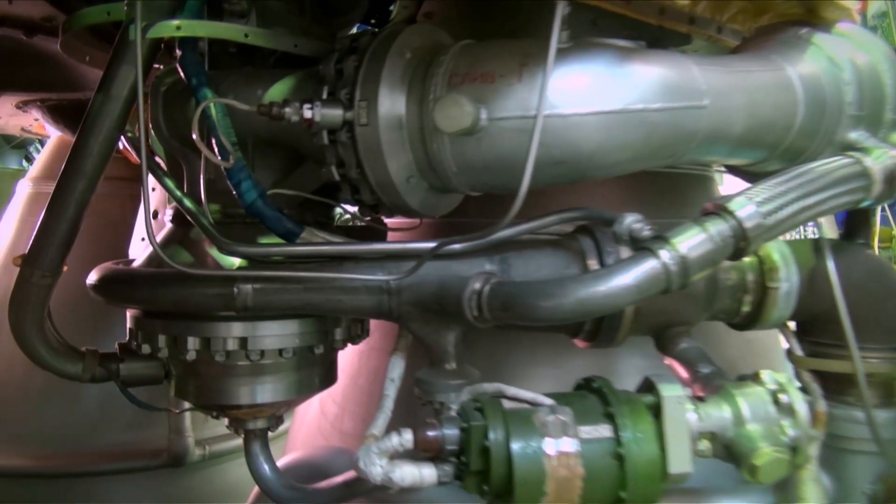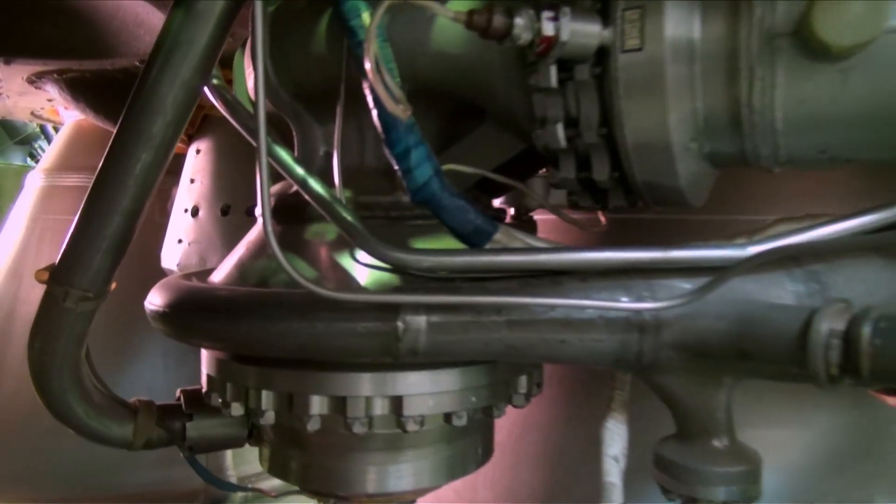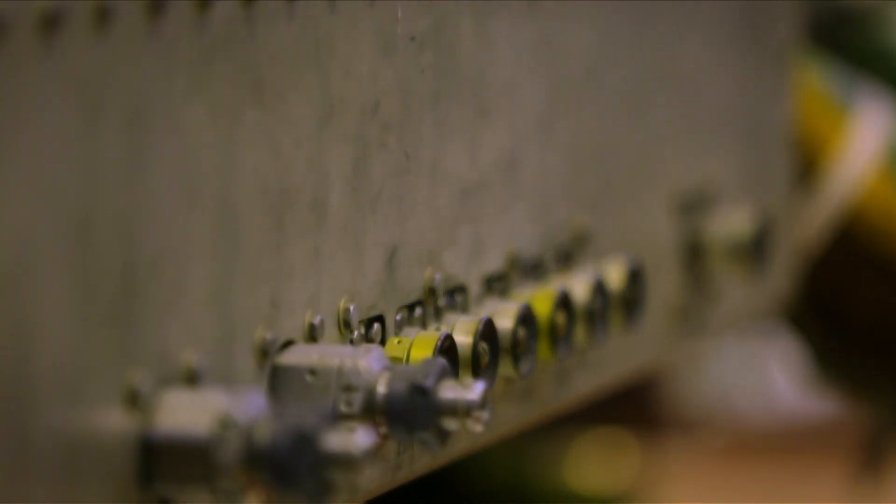Here you can also find the RD-180 engine, without which the U.S. space program wouldn't exist. The rocket carrier Atlas uses engines developed at Energomash.